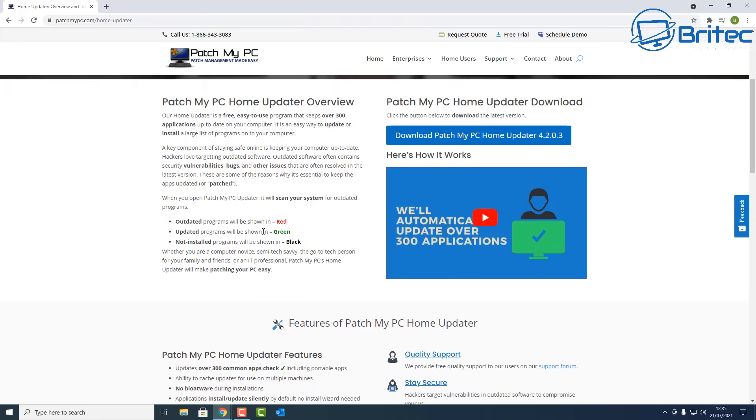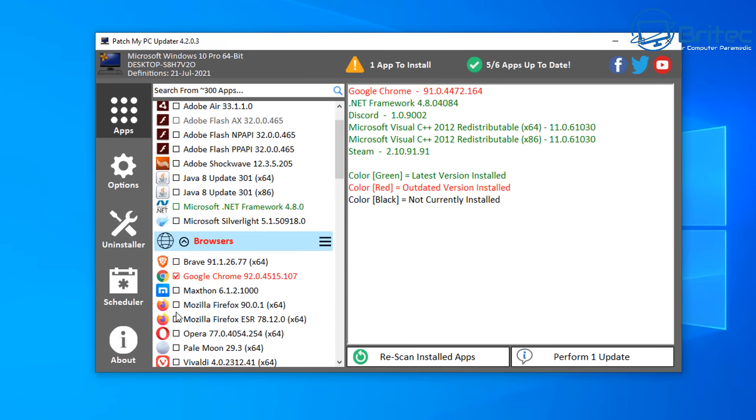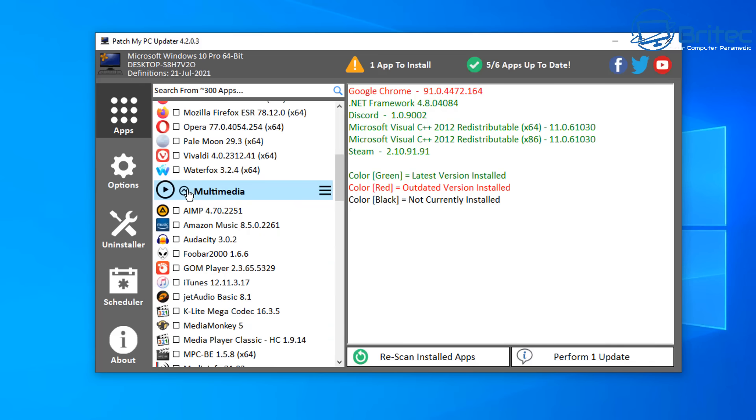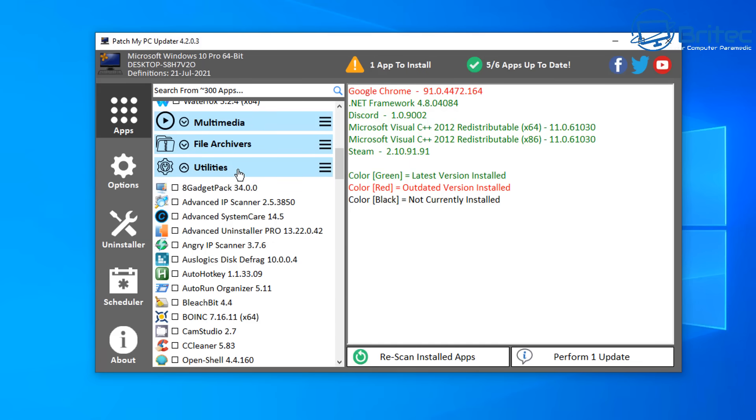Next up is Patch My PC. It's been around for a while and basically allows you to download and install software on your system while checking for outdated programs. It shows red for outdated, green for updated, and black for not installed. It also lets you download and install common programs — for example, it's showing Google Chrome is outdated and needs updating.